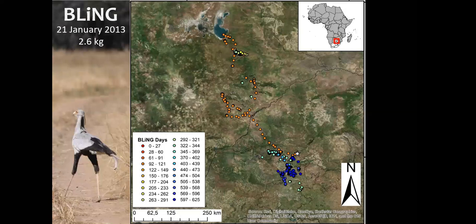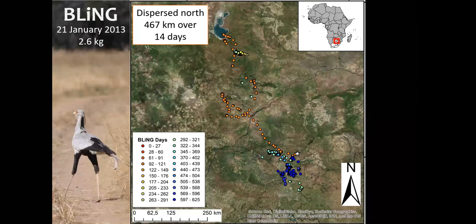This is what Bling's entire tracking data set looks like. You can see he started off on Zanddrift Nature Reserve, headed all the way up to the Makgadikgadi Pans. His dispersal was just shy of 470 kilometers and he did that in two weeks. He then settled just south of the Makgadikgadi Pans, spent quite a bit of time foraging up in Botswana, and in just one day came all the way back down to southern Limpopo, eventually settling in northern Pretoria, where as I said he unfortunately met his end on a power line.